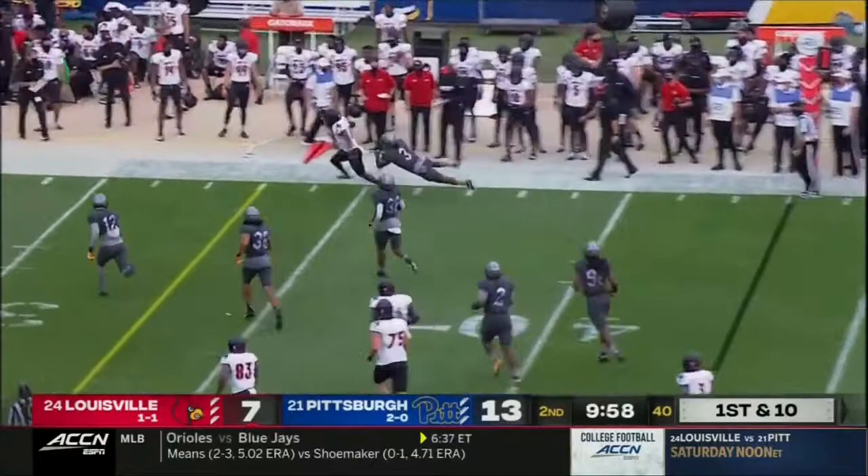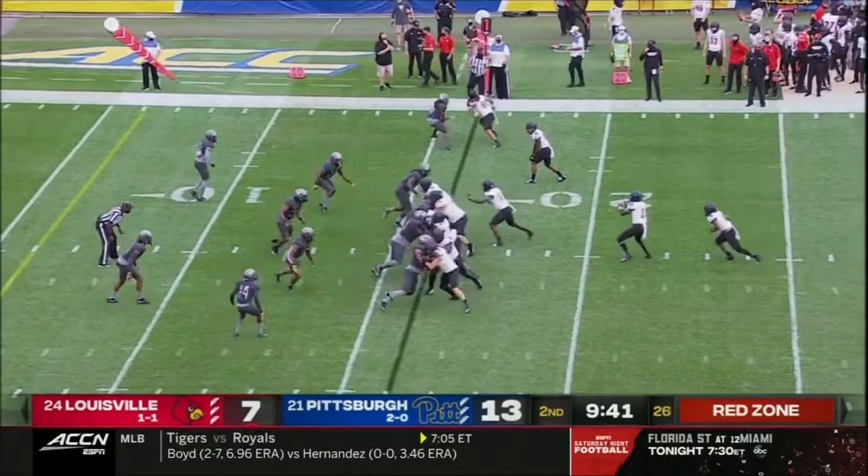Uh-oh. A little mix-up in the backfield — they ran into one another. Now onto the flat on the right side. Here's Braden Smith, absolutely demolished the angle of DeMar Hamlin.